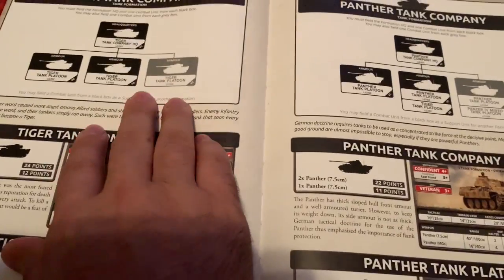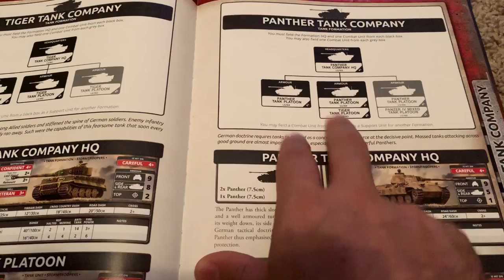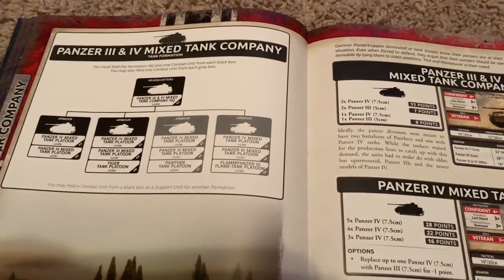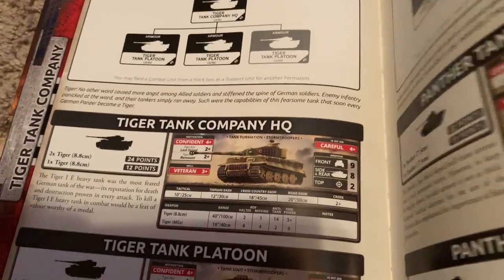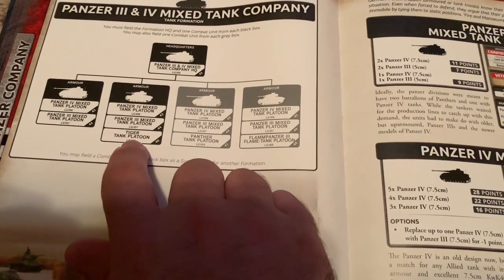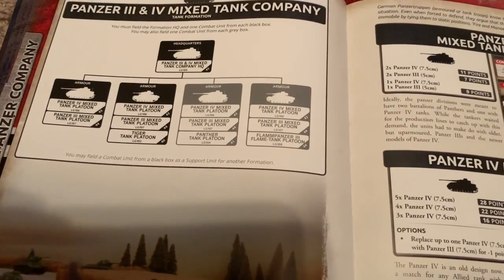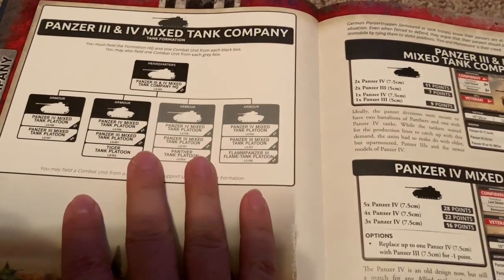I would not use a Tiger company because I think it's too bland and straightforward. Same with the Panther company. If you're going to go tanks, I recommend the Panzer III/Panzer IV mixed tank company. You can use the Tiger platoon — that's the one you want anyway. Take a Tiger platoon and put it right there. They're going to have to come after you. As long as you keep your HQ safe, you can just wreak havoc with the Tigers. And if you really want Panthers, you can get a Panther platoon in there too.